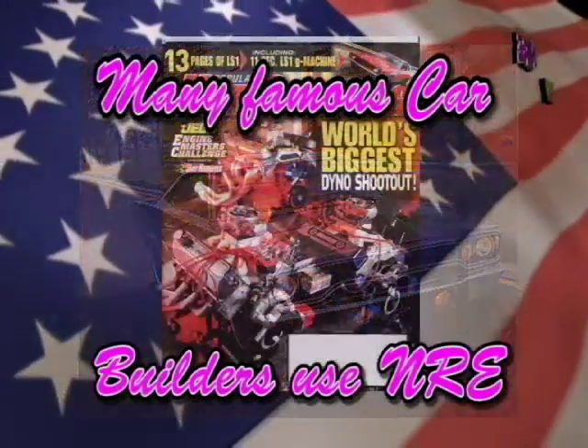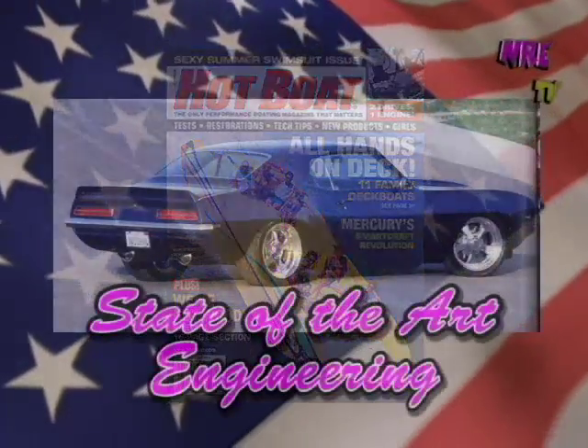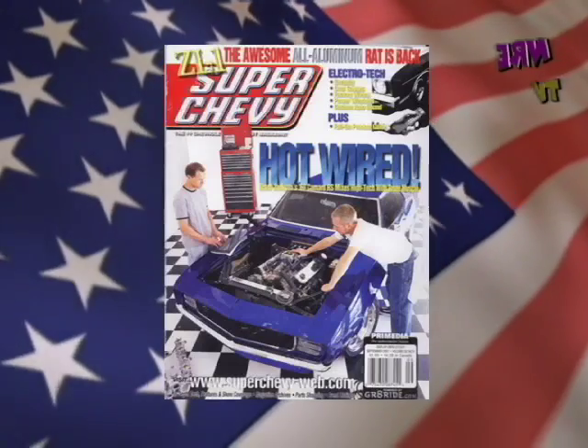Famous car builders Steve Stroop, Mark Stelo, Boyd Coddington, Brent Jacobson, and Hot Rod Editor David Freeburger, and others buy engines from NRE. The craftsmanship, quality, and superb engineering of our engines is second to none.